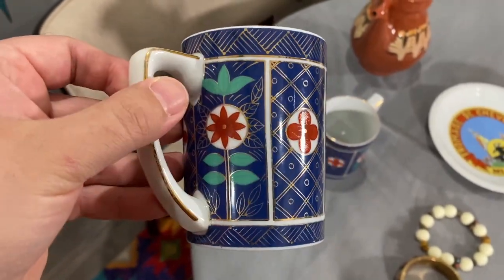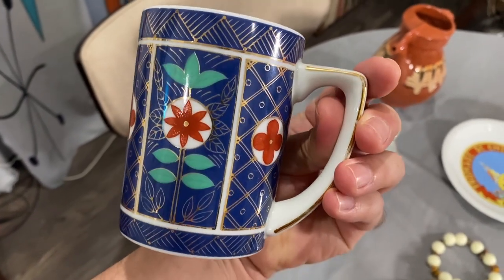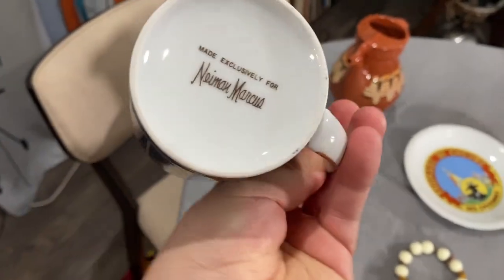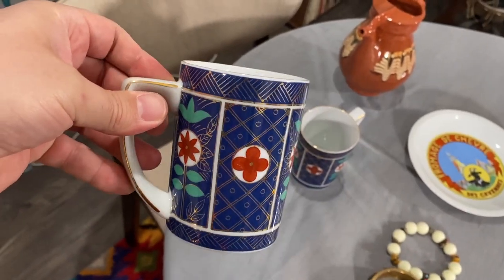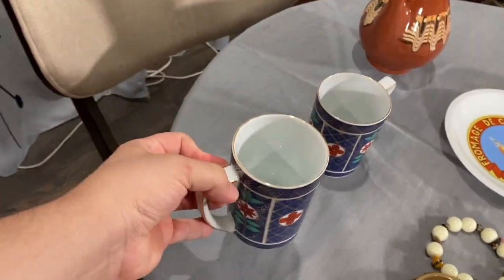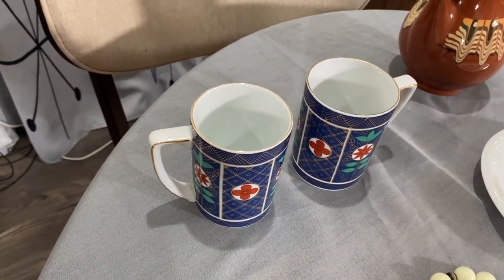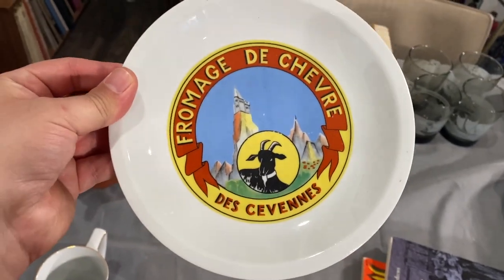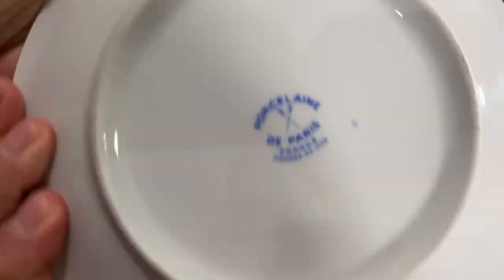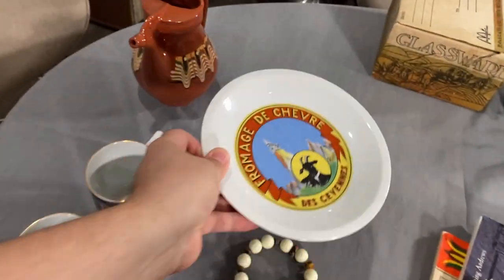These are just cute mugs — I need to stop buying mugs until we sell more. We were doing really great with mugs for a while. These are made exclusively for Neiman Marcus, so the pair of them for probably a dollar is going to be a great profit. I hope Matthew looked them up. This plate will just go in the booth — a nice little cheese plate from France and I love the graphic.